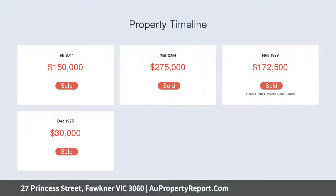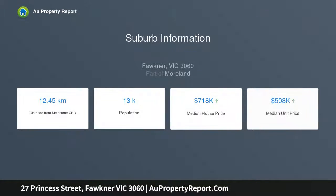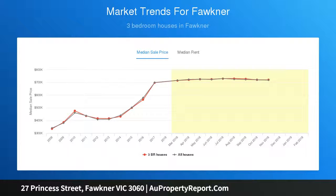Ready for renovators to work their magic, or perfect for those looking to expand their family home or redevelop on a whopping 650 square meters. Natural light and floorboards throughout.